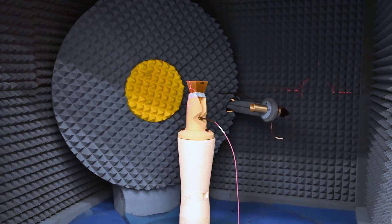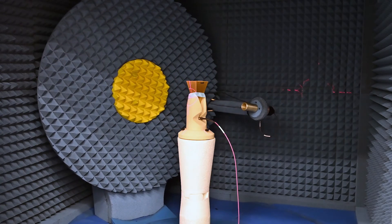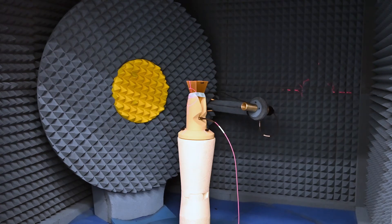This is a high-frequency chamber where we can measure antennas and RF devices for frequencies up to 110 GHz. For these measurements, we can use probe station measurements, which don't require any cables to connect with the antenna or RF device.